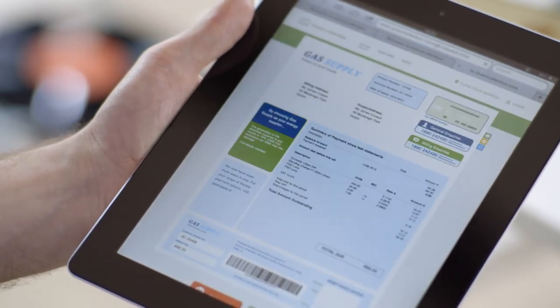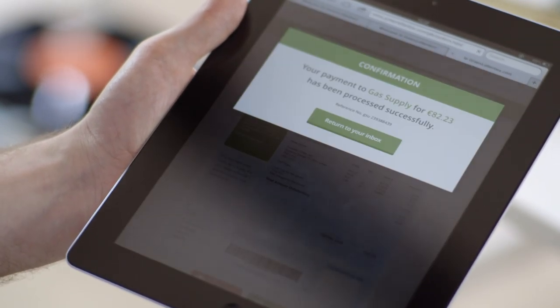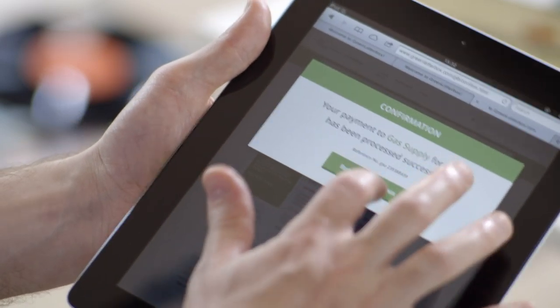Every bill you receive via the app will have its own pay now feature allowing you to pay or part pay your bills. You can also set up reminders, link up to your calendars and receive push notifications so you never miss a bill again.